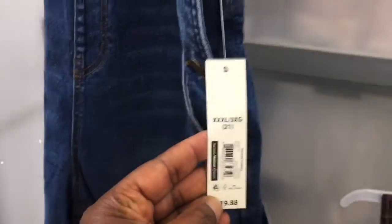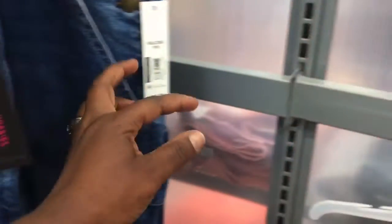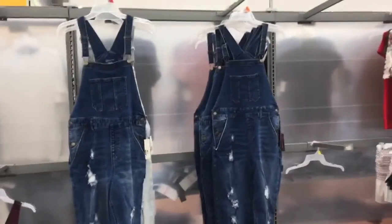They have extra extra extra large — 3X — so they do have a range of sizes. This is medium right here, and they have extra extra large and 3X as well. So if you're looking for overalls, they have them here. Just come and get them, okay guys.